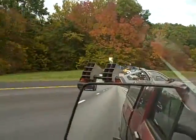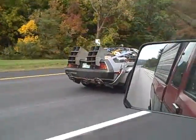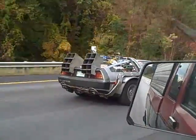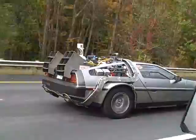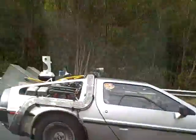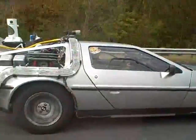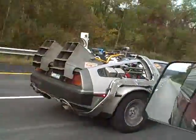I had to get this on video because you wouldn't believe this thing would actually be on the road. Look at this — it's a DeLorean and it's got a bunch of junk mounted on the back, just like the movie. Can you believe it? Look at all that stuff on the back.